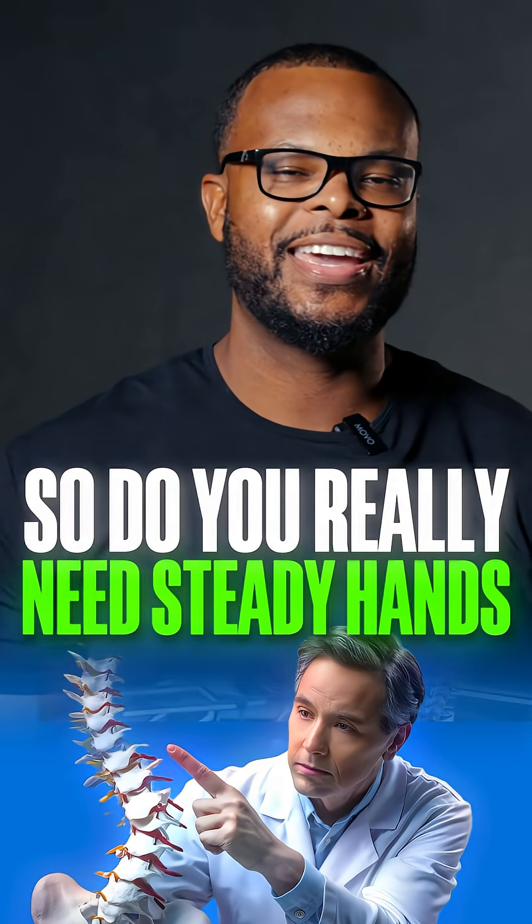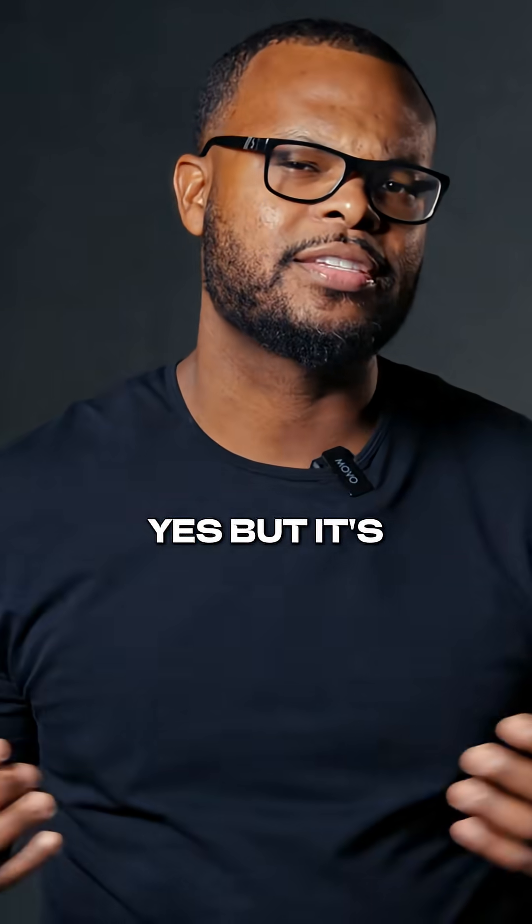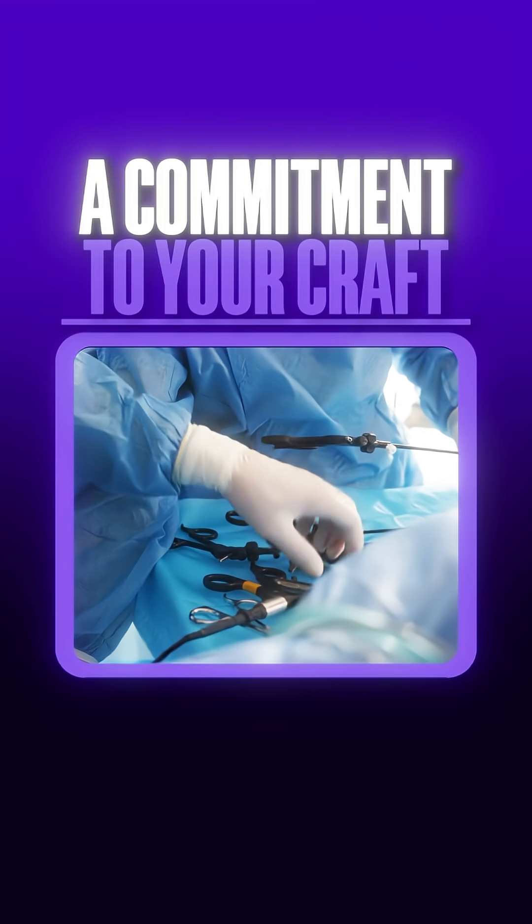So do you really need steady hands to become a spine surgeon? Yes. But it's not about perfection. It's about control, focus, and really a commitment to your craft.